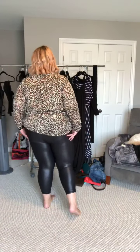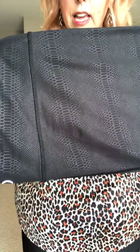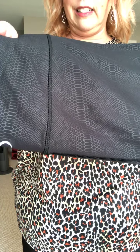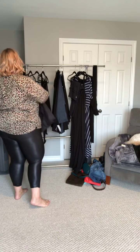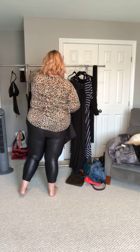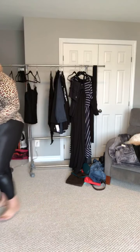Let's try on the Venoms this time — they're a snake print. They're exactly like the Metallics; they're called the Light and Tights, high rise, but with that snake print which is obviously gorgeous. I'm going to try them on with this blue top to get a little bit of color in here.